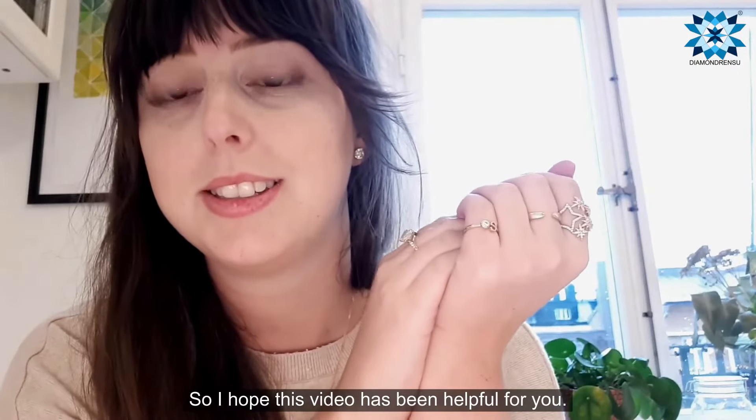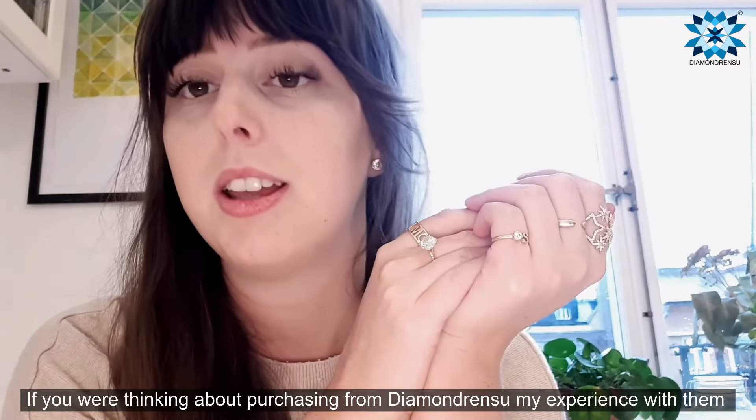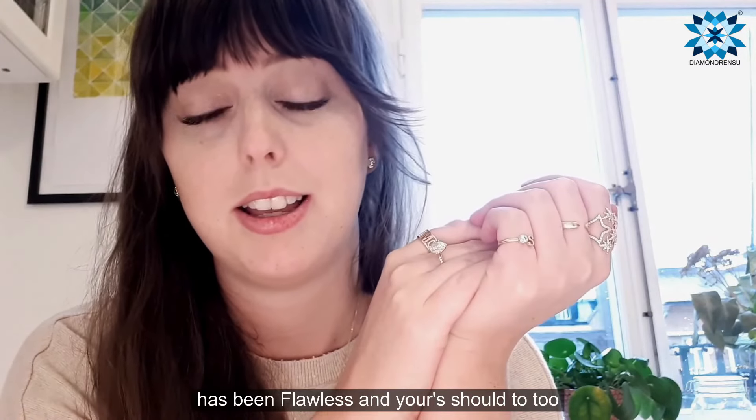I hope this video has been helpful for you. If you were thinking about purchasing from Diamondrensu, my experience with them has been flawless and yours should be too. Take care. Bye.